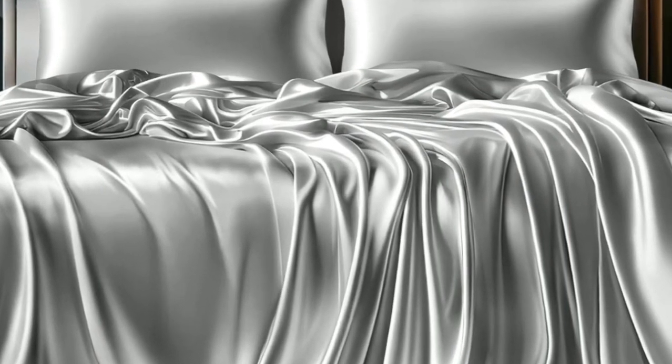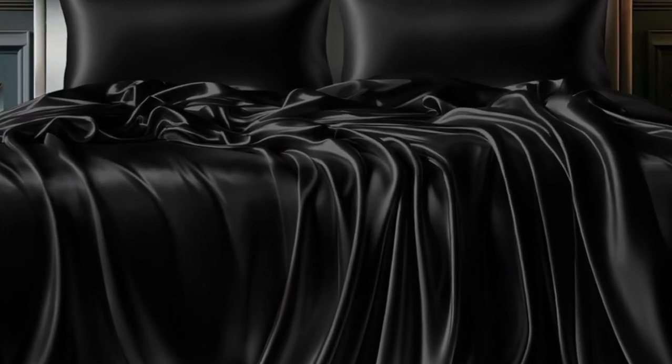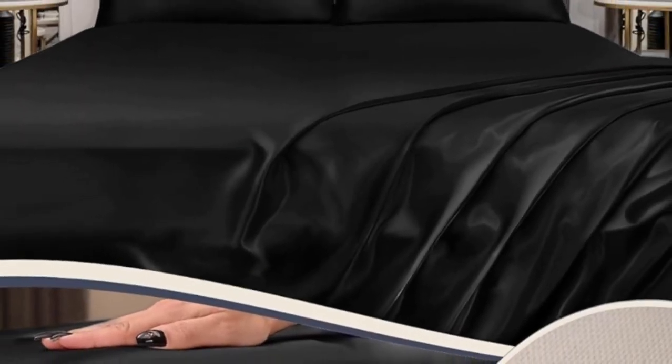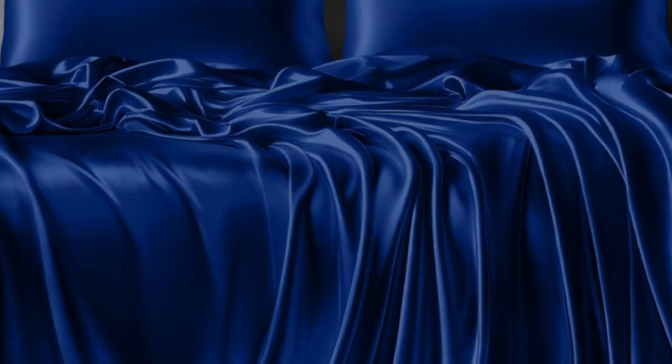Number three: looking for bedding in a particular color? These satin sheets come in a whopping 21 hues, ranging from black to silver to deep dusty rose. While the stitching seemed consistent, we did notice some loose threads when we took them out of the packaging. Other than that, they appeared well-made, felt silky smooth, and had a consistent dye and texture. These sheets passed our colorfastness test, and although they faded slightly in the wash, the color remained even throughout. Thanks to a fitted sheet with pockets deep enough to fit any mattress, it was easy to make the bed, and everything stayed in place throughout the night.